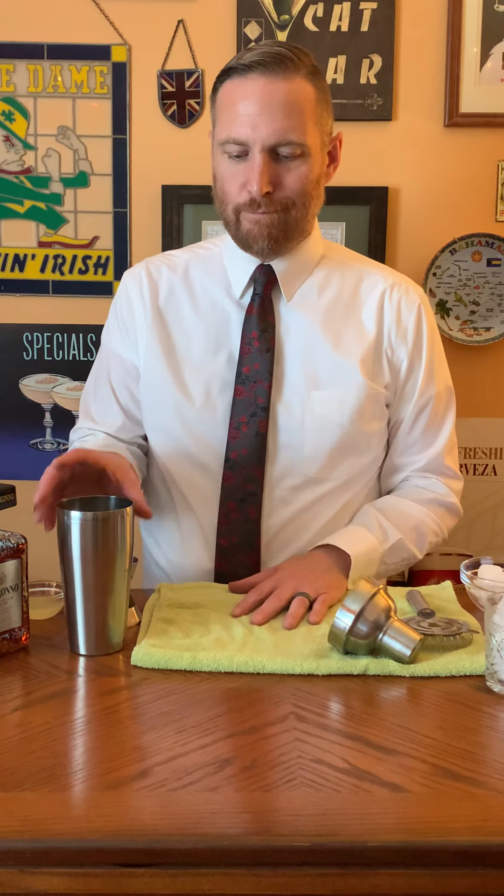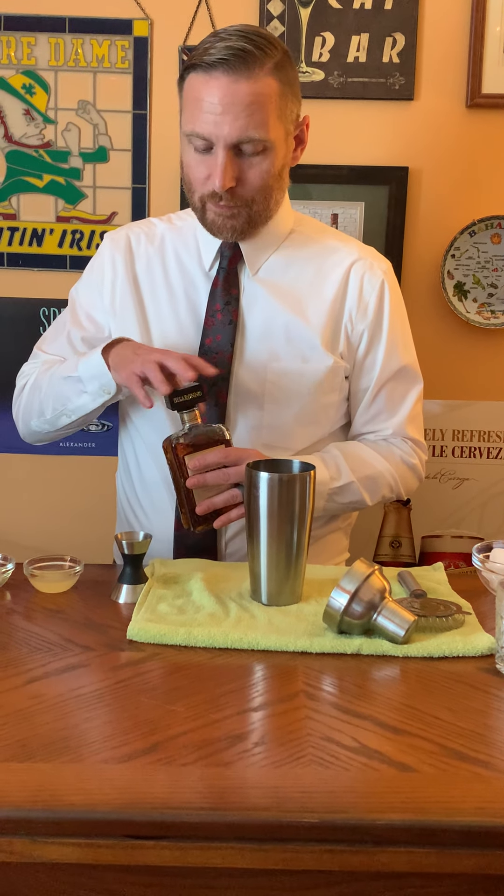I'm actually keeping my recipe open this time because there are a lot of ingredients and I don't want to screw anything up. So I'm starting with a shaker and I'm going to add a number of ingredients. I'll start with my Amaretto — one shot of Amaretto in there.